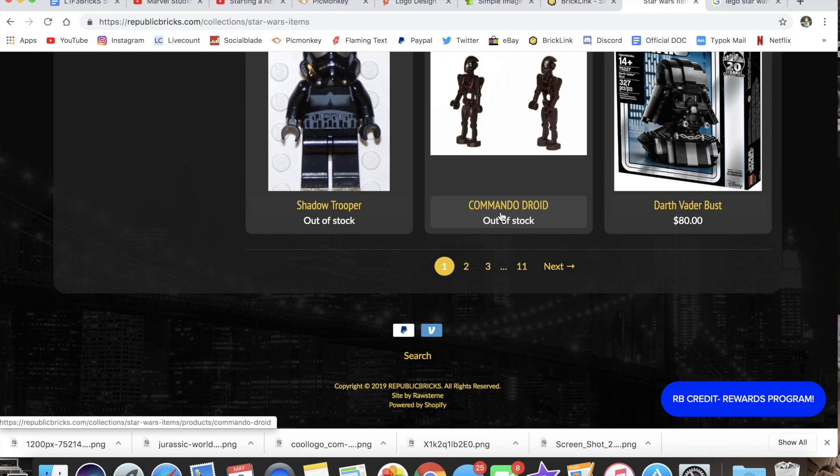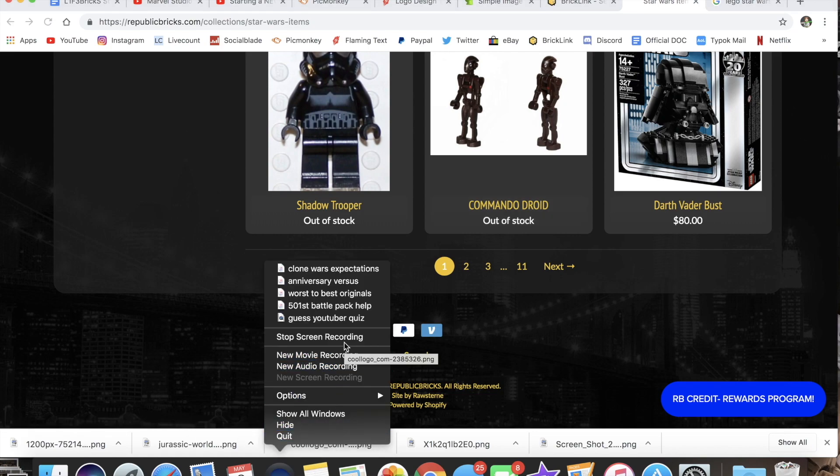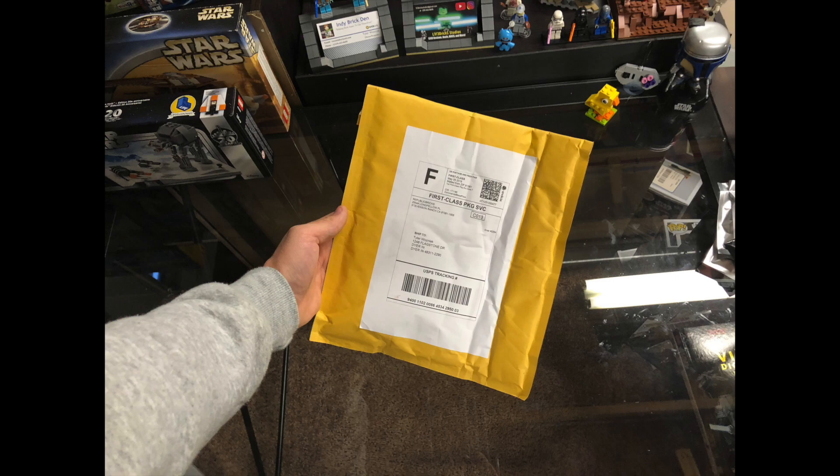Best LEGO reseller out there — I totally recommend them. I've got a video on my channel showing some of the products, a Mystery Package — definitely got my value's worth, so be sure to use code LIFEBRICK at republicbricks.com. Thank you guys and stay tuned for the video.